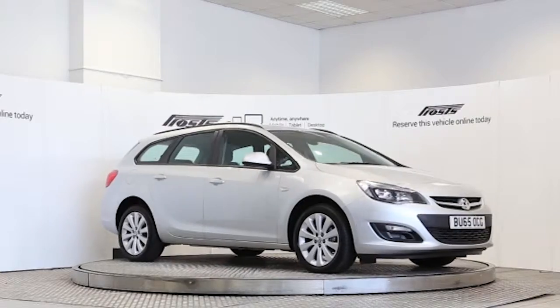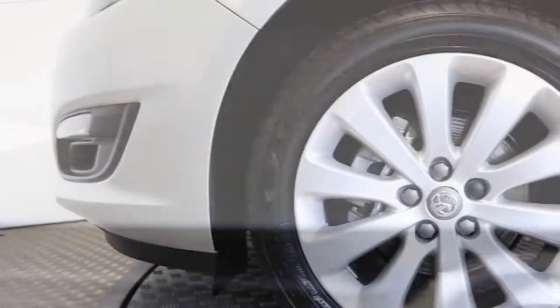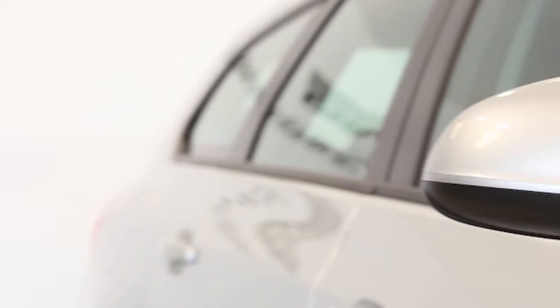Here we have a 2015 registered 5-door Vauxhall Astra Sports Tourer Design with a 1.6-litre manual transmission petrol engine. The car is finished in sovereign silver.